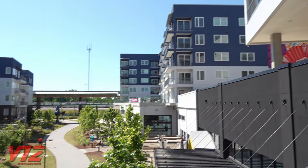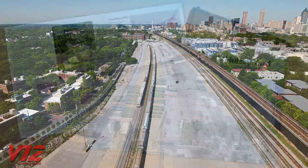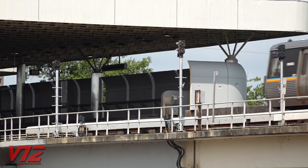Residents who live around the yard had high hopes for the space when CSX emptied out the intermodal traffic. In October 2019, they released a Neighborhood Master Plan that calls for green space, affordable housing, and transit connections.